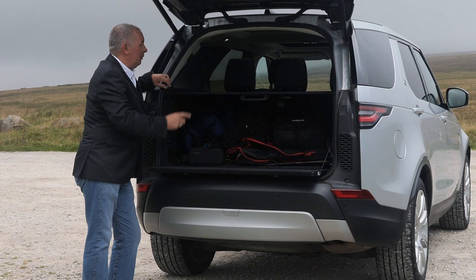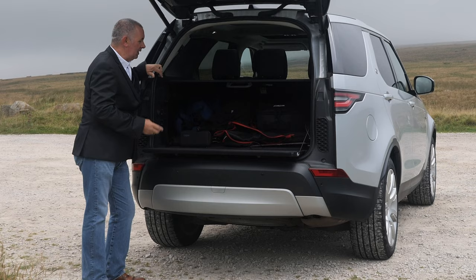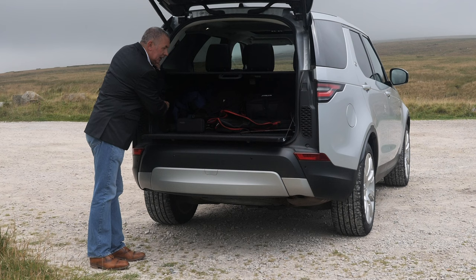All the switches for the back seats are here, so you can operate them from the boot. If you're getting in from the side, there's also a set of switches there to put the back seats up. It's really, really well thought out.